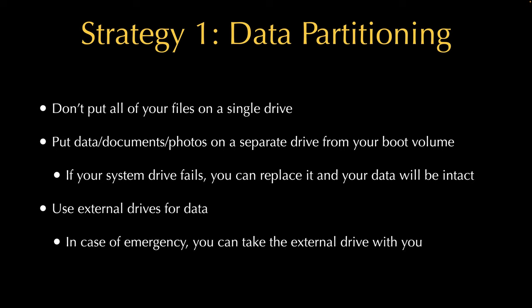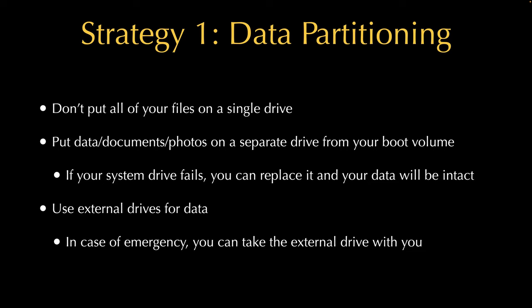If you use external drives in an enclosure — a little portable drive — you can take it with you in case of an emergency or connect it to a different computer. Here's a screenshot of my setup: I'm running a Mac Studio with a one-terabyte internal boot disk, then separate data drives in enclosures. I have a dedicated drive for my Lightroom catalog — a small solid-state external — and then my Time Machine drive.